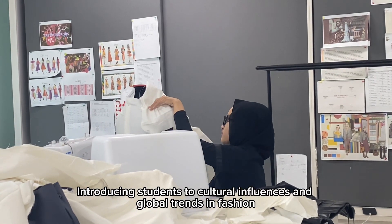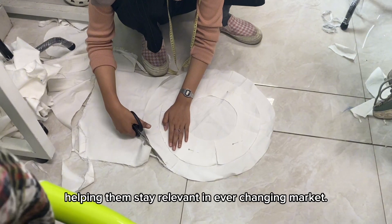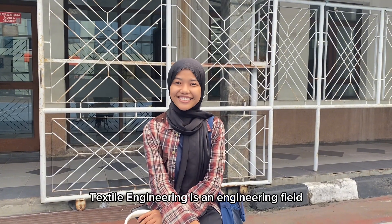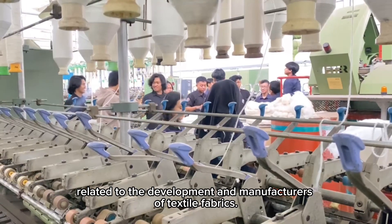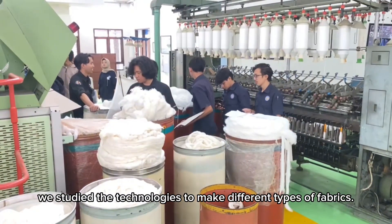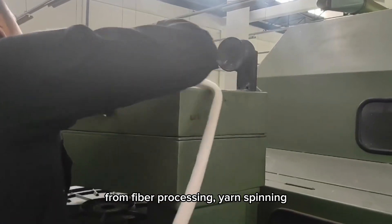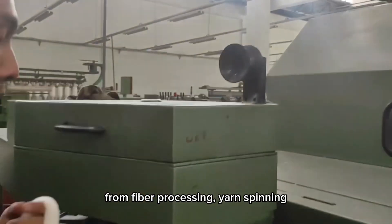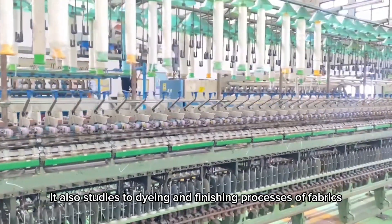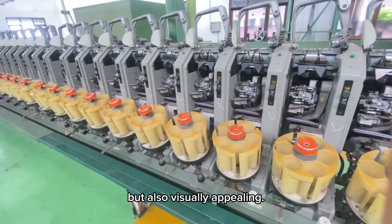Students are introduced to cultural influences and global trends in fashion, helping them stay relevant in ever-changing markets. Textile engineering is an engineering field related to the development and manufacture of textile fabrics. In this major, we study the technology used to make different types of fabrics, learning all the processes related to textiles — from fiber processing, yarn spinning, to weaving and knitting techniques. It also studies the dyeing and finishing processes of fabrics to ensure that textile products are not only strong and comfortable, but also visually appealing.